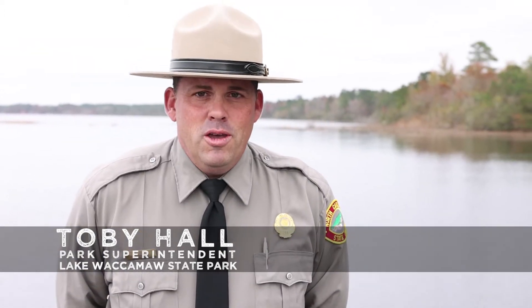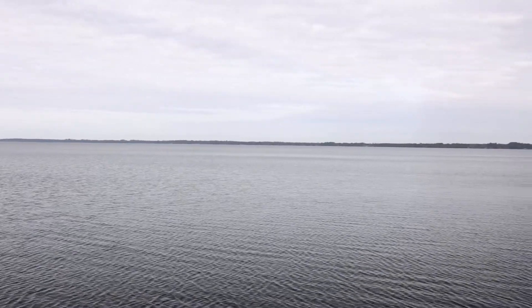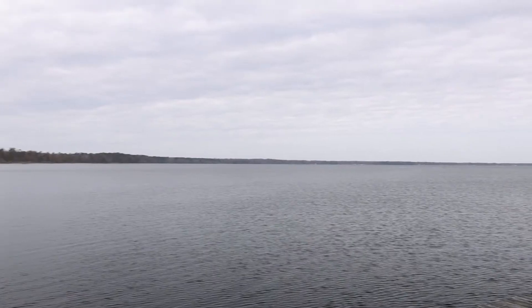Hi there, my name is Toby Hall. I'm the superintendent at Lake Waccamaw State Park. Today I'd like to talk about the uniqueness of the lake itself. This is a very special body of water — it's what we call a one-of-a-kind place.